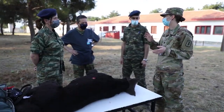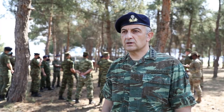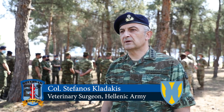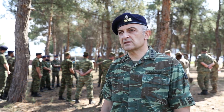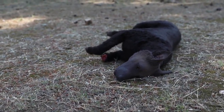K9CCC is important because it makes us work effectively on the battlefield. We want every one of our handlers and personnel to know these techniques and how we apply them in the battlefield, and it makes us provide better veterinary care to our dogs.